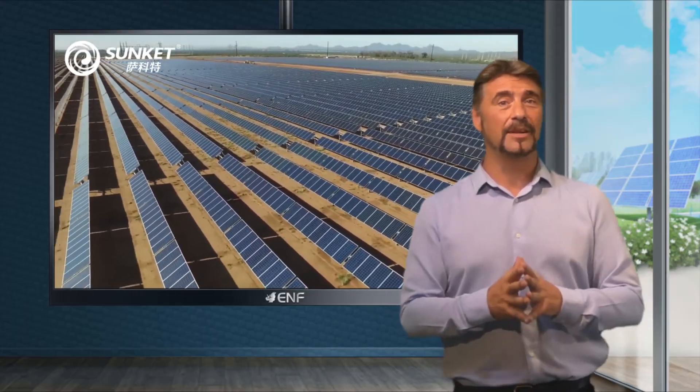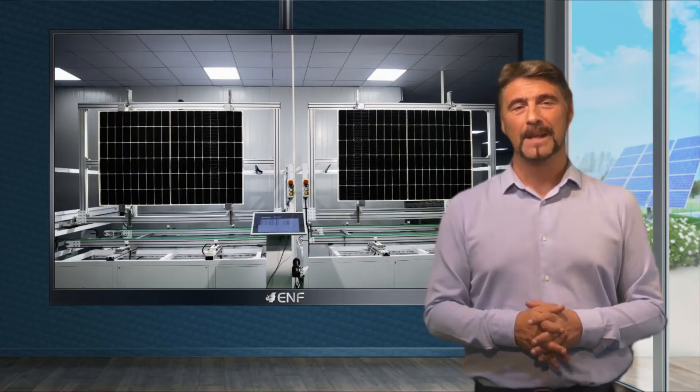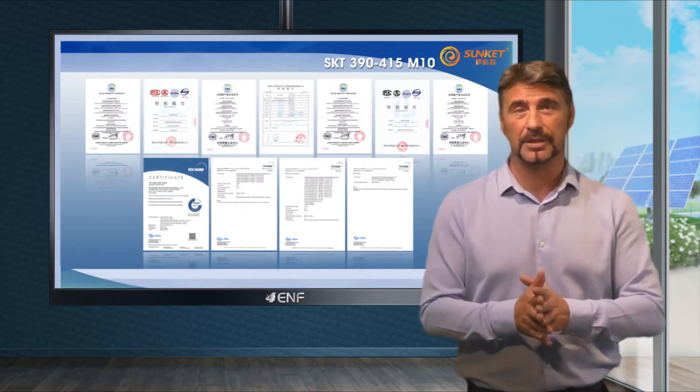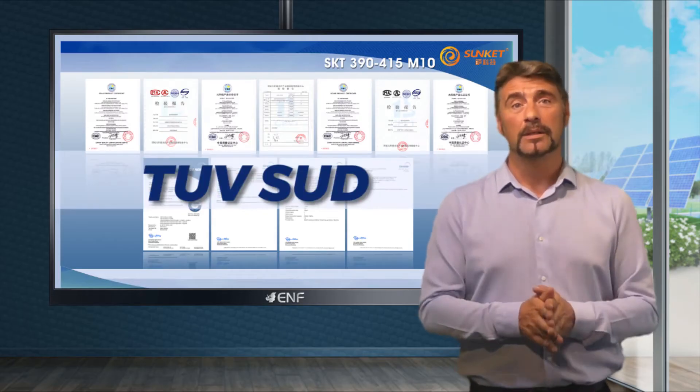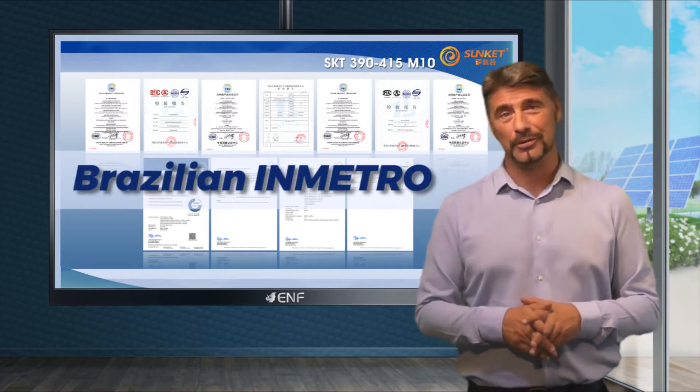Optional modules in this series are offered in a sleek all-black design. This product is certified according to the latest national and international standards by TÜV SÜD, TÜV NORD, European CE, Chinese CQC, and Brazilian INMETRO.